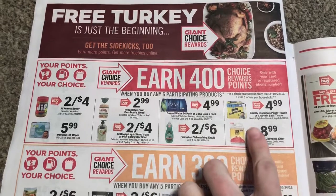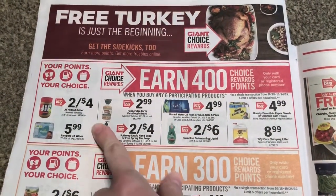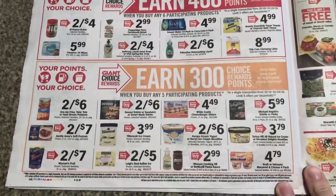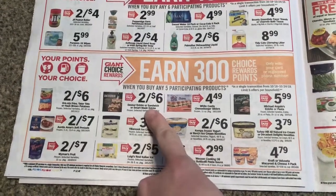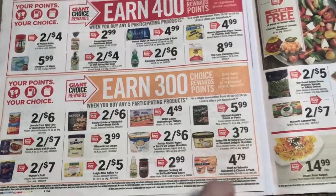We do have a few coupons on maybe the Bounty and Charmin. You could do some hand soap, some peanut butter, maybe some pomalo if we have coupons. Here's 300 choice points on five of these products. I think we have Ibotta on the Devourer. Other than that, maybe you have some turkey hill coupons.